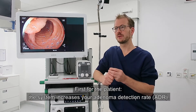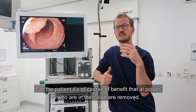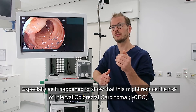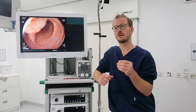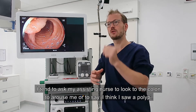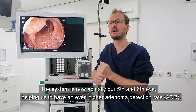There are benefits in several ways. First, for the patient — the system increases your adenoma detection rate, and this has already been shown. For the patient, it's a benefit that all polyps in the colon are removed, especially as it has been shown that this might reduce the risk of interval carcinoma. But also for the physician — I tend to ask my assisting nurse to look at the colon and alert me if they think they saw a polyp. Well, the system is now actually our fifth eye, helping us to have an even higher adenoma detection rate.